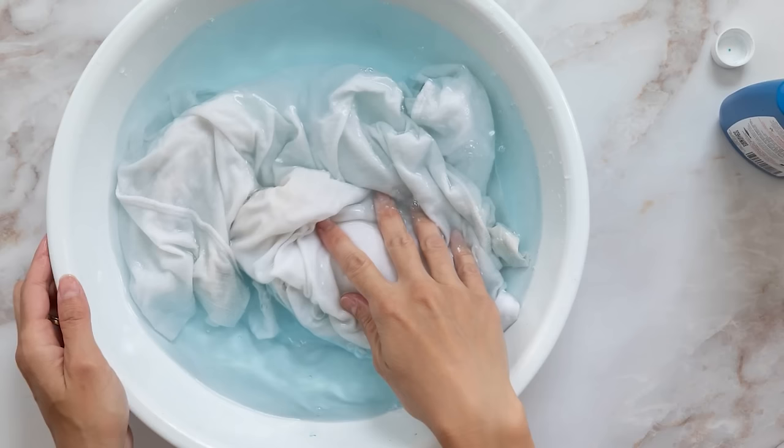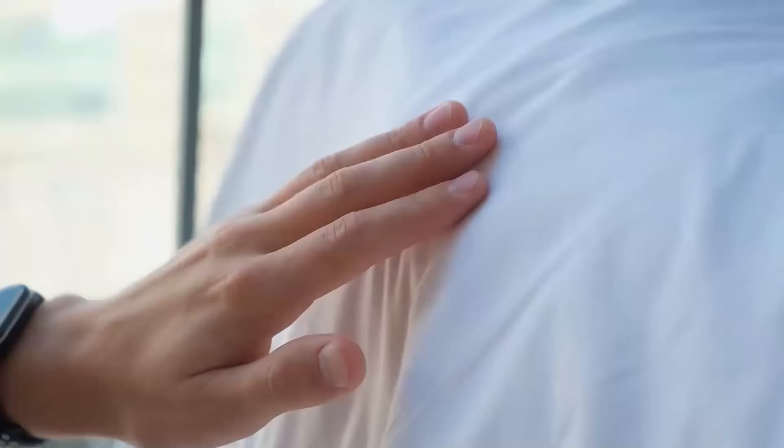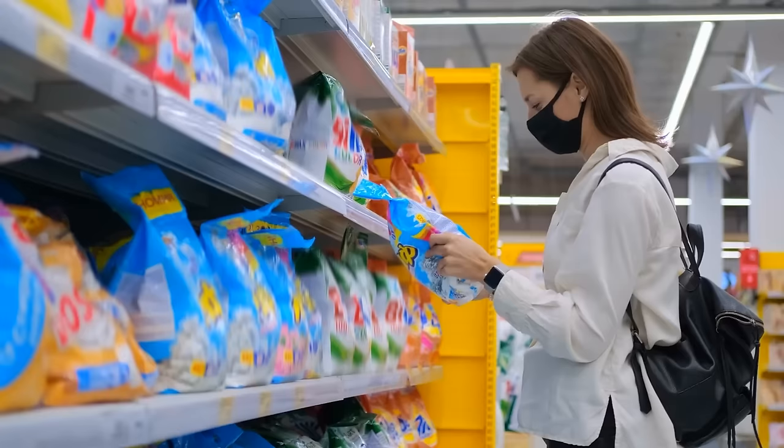Baking soda also works well in high-efficiency washes. It not only enhances the cleaning power, but also helps to balance pH levels, keeping your clothes looking fresh. This simple addition to your laundry routine is a gentle and efficient way to achieve whiter, brighter clothes without the use of harsh chemicals. This is a really handy tip for those with sensitive skin who don't want to use harsh detergents or chemical stain removers.